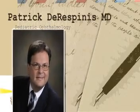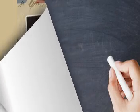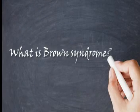What is Brown's Syndrome? Brown's Syndrome is also known as Superior Oblique Tendinitis.